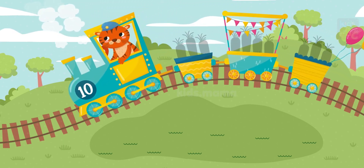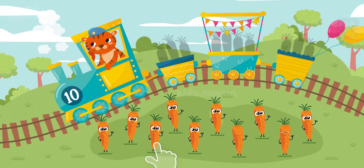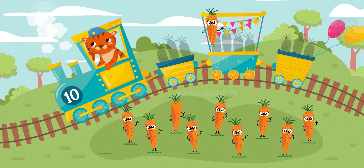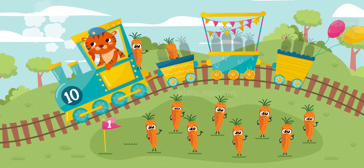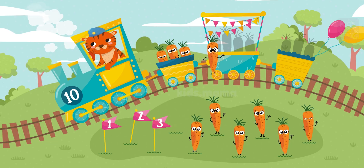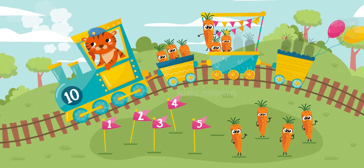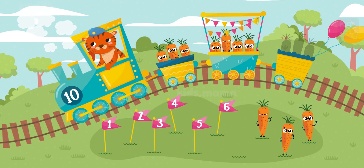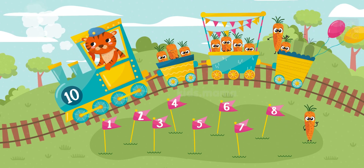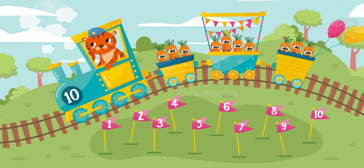This is so much fun! And here are ten carrots! Can you help count, please? One, two, three, four, five, six, seven, eight, nine, ten. That's good! Thank you!